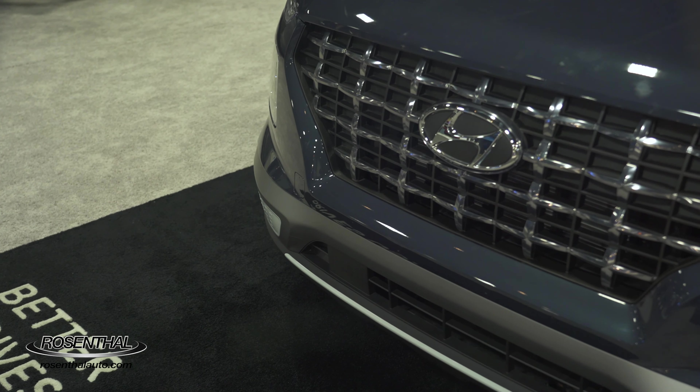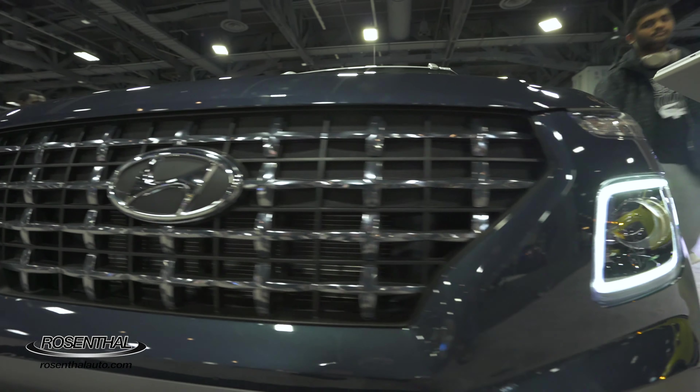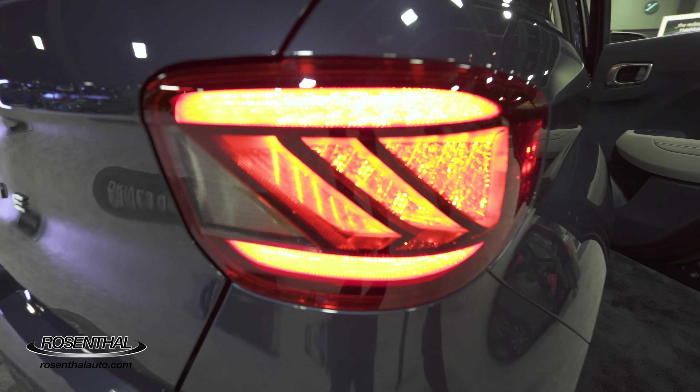As far as fuel efficiency is concerned, you're looking at around 30 miles per gallon in the city, 34 on the highway for a combined of 32. The Venue comes with McPherson strut front suspension as well as a rear torsion beam suspension for a nice controlled ride, and you have available LED headlights as well as taillights.